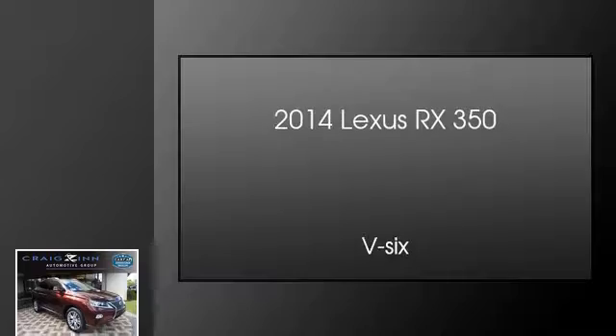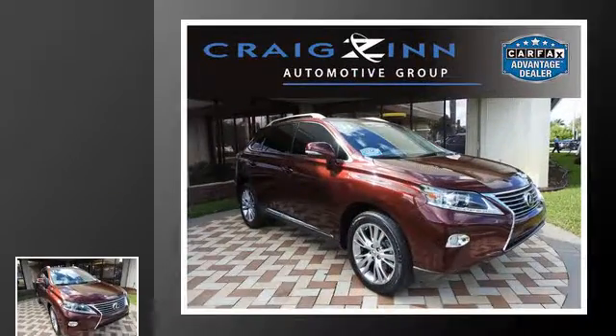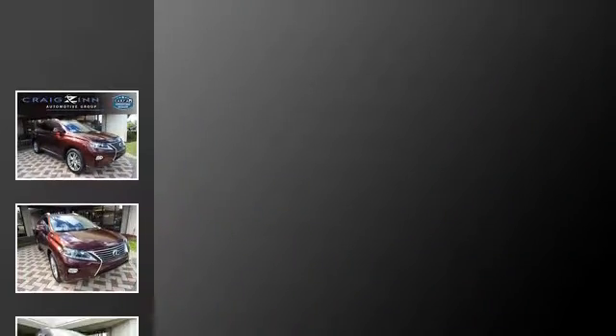This is a 2014 Lexus RX 350. This crossover has an automatic transmission and a V6.